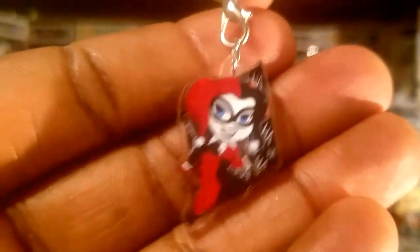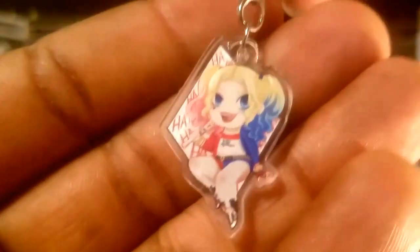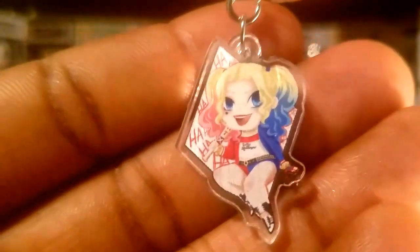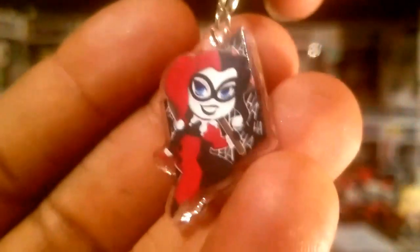And this is what really makes this charm so cool. I mean, that's already great looking artwork there. But then when you turn it to the other side, you have the Suicide Squad version of Harley Quinn. So yeah, I thought this was a very cool charm.